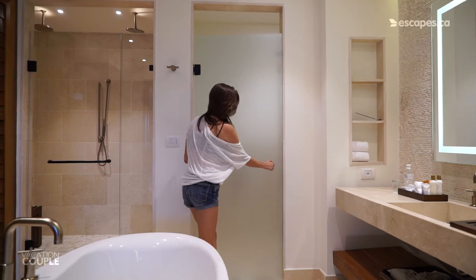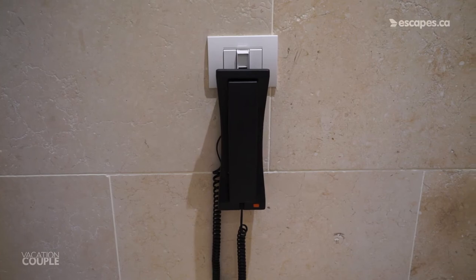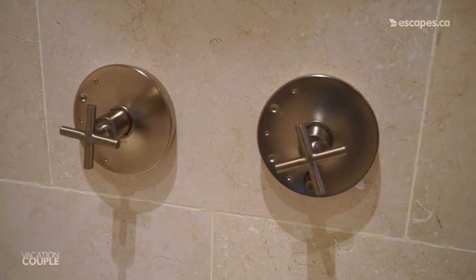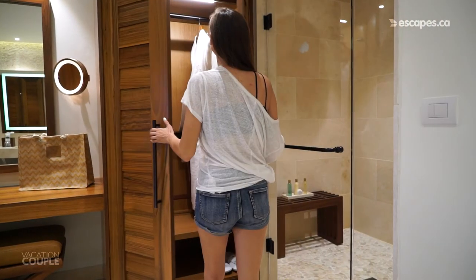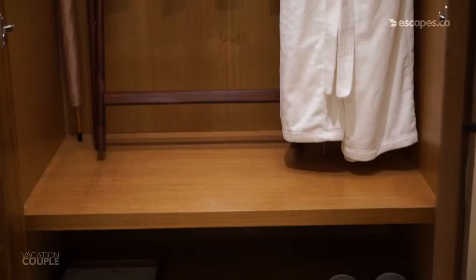Back here, you'll find your second bathroom with everything you need, including a toilet and phone. Beside this is your luxurious shower with two rain shower heads, separate temperature controls, a handheld shower head, as well as your complimentary amenities. You have this closet for storage with hangers, robes, umbrella, luggage holder, and slippers.